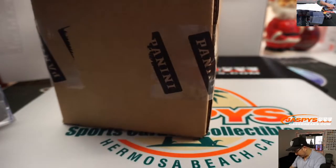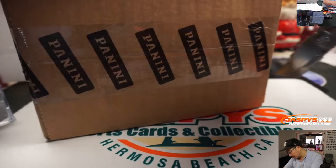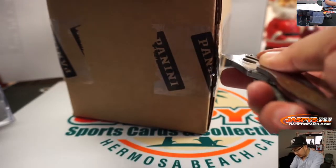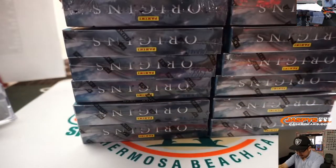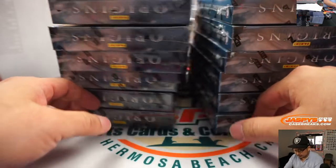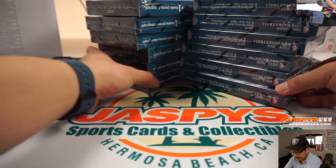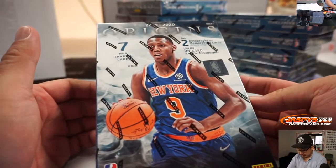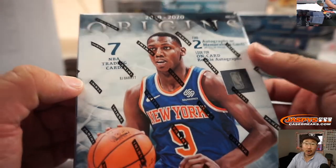And there's Origins right here. Good luck everybody. Slicing this open — there you go. We've got six on the left side, six on the right side to make the 12. We're looking at two autographs or memorabilia cards and on-card rookie autographs. RJ Barrett is on the front of the box.